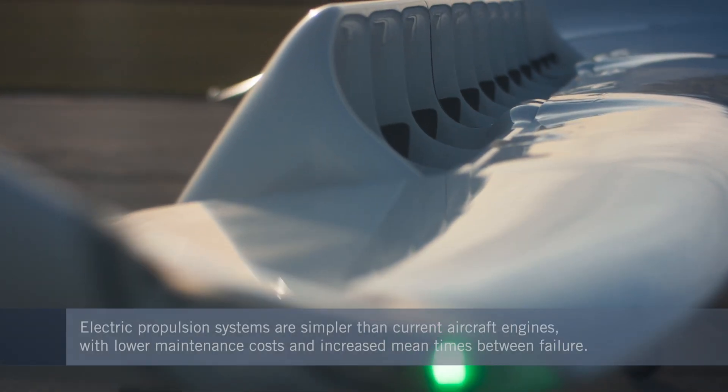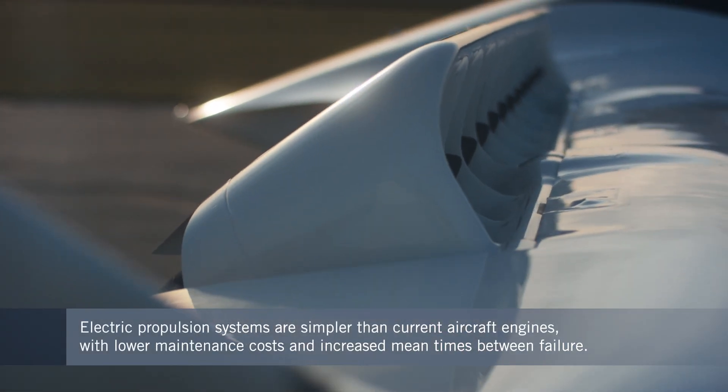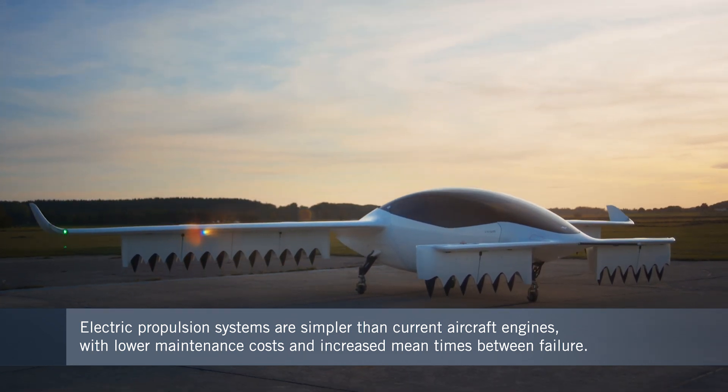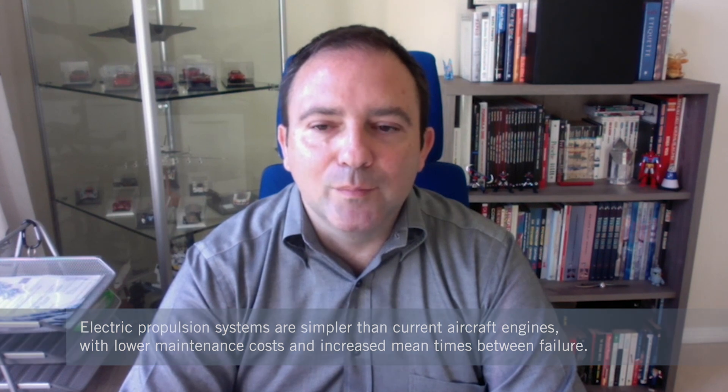Manufacturers are spending more and more time increasing the power density of these configurations. We started at about seven kilowatts per kilogram and now we're reaching seven and a half, with peaks all the way to 15.